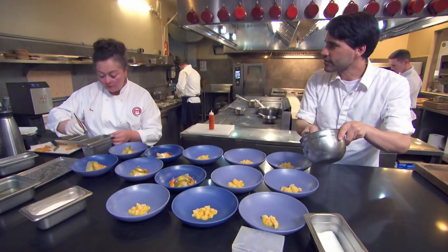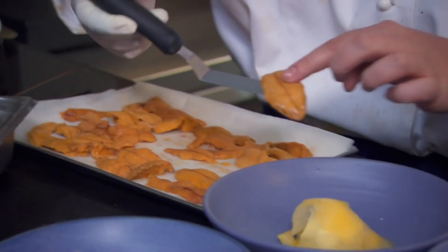Our tiger's milk is actually very good. Thank you, Chef. Really, yeah. Two each, right? Yes, Chef.